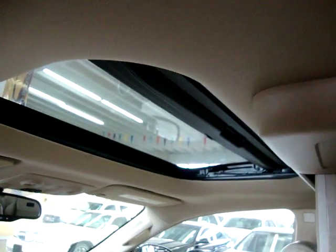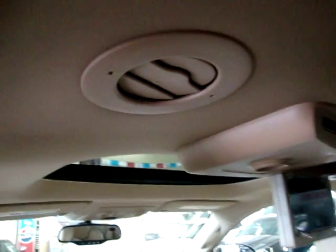This is the rear sky view. The front moonroof opens, and the middle section just lets light in. AC vents for the middle row passengers are right here and on this side. There are also map lights on either side of the DVD screen. Rear row passengers have their own set of AC vents and their own map lights as well.